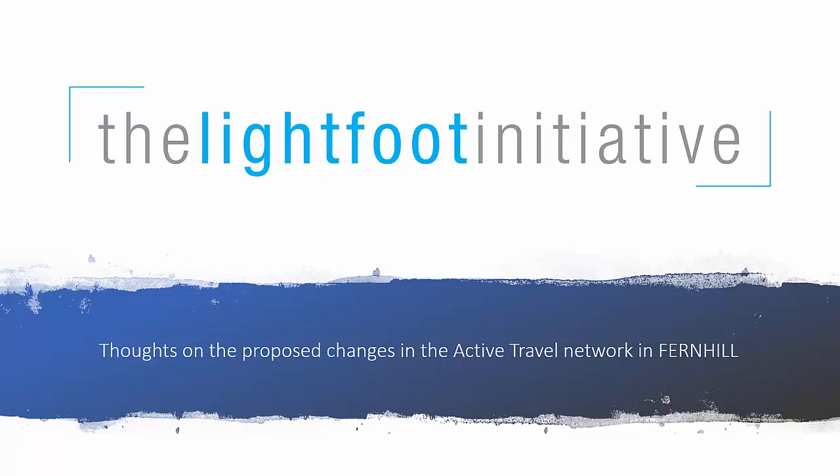Kia ora, this is a short guide to the changes proposed by QLDC for the Fern Hill Town Route. Amanda here, I'm a member of the Lightfoot Initiative. We're a local group advocating for bike, walk, bus routes that will actually work in our communities.